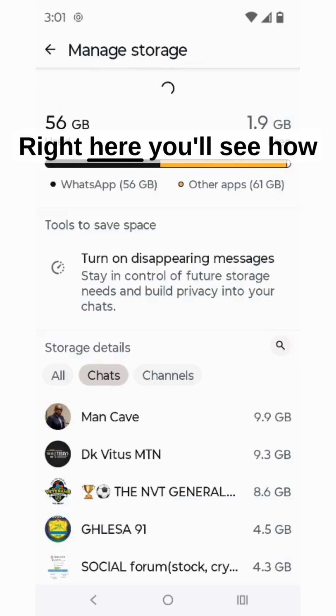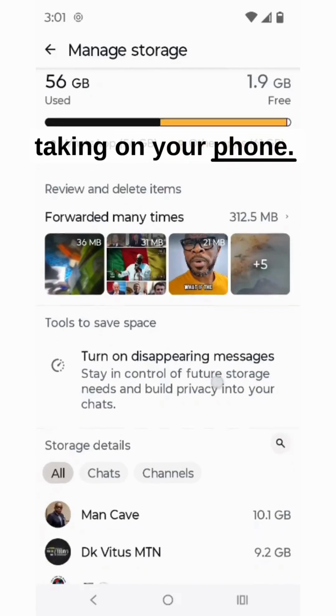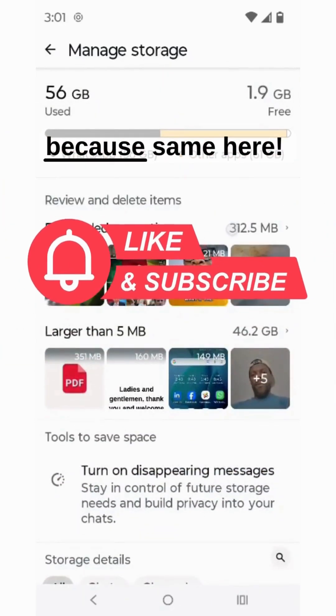Boom. Right here you'll see how much space WhatsApp is taking on your phone. If that number looks scary, smash that like button — because same here.